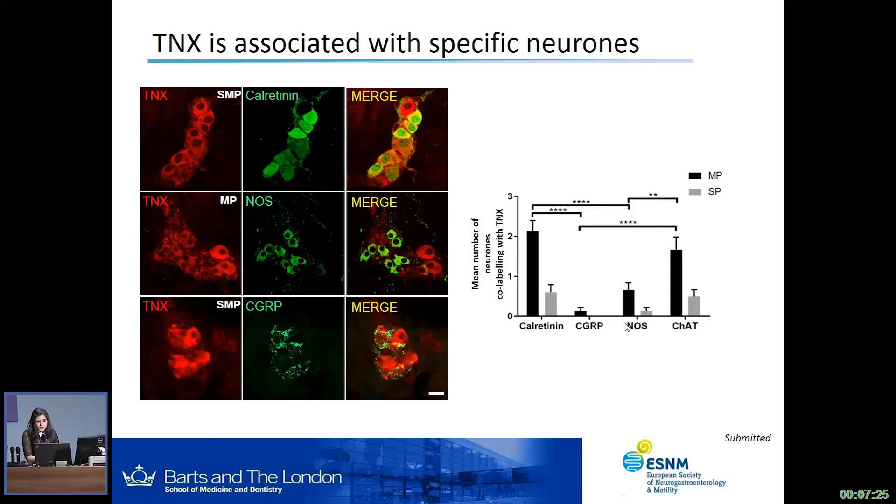When we quantify this data, we count the mean number of neurons that co-labeled with TNX in the myenteric plexus and the submucous plexus. TNX co-labels quite nicely with calretinin and CAT-positive neurons, which identifies them as cholinergic neurons, and to a lesser extent with NOS. For CGRP, there is very little or no co-labeling due to the location of CGRP in fibers and TNX within neurons, but again there is a close relationship between the two.